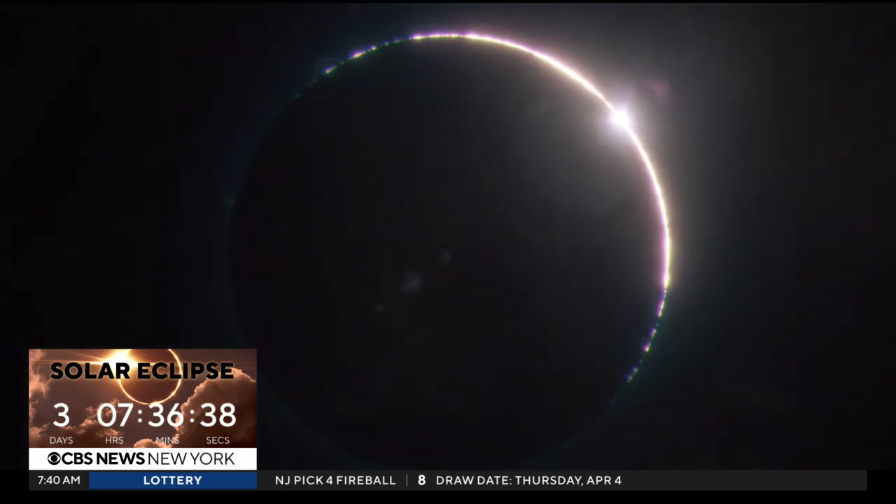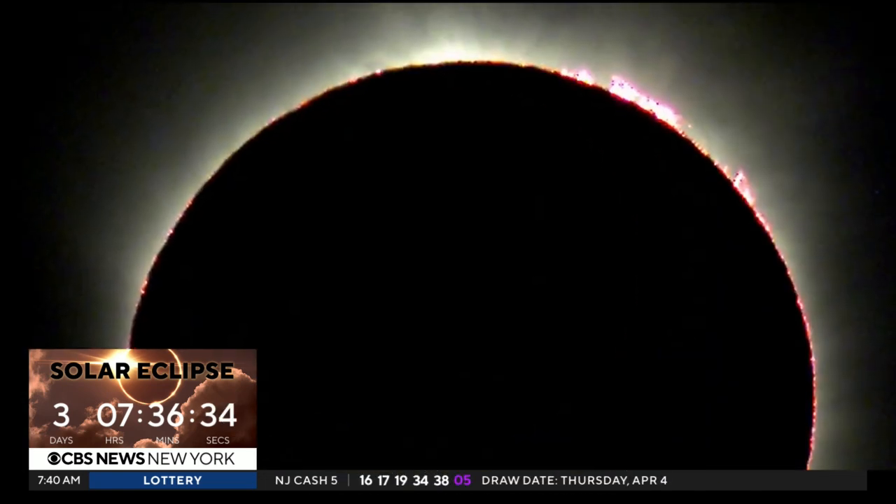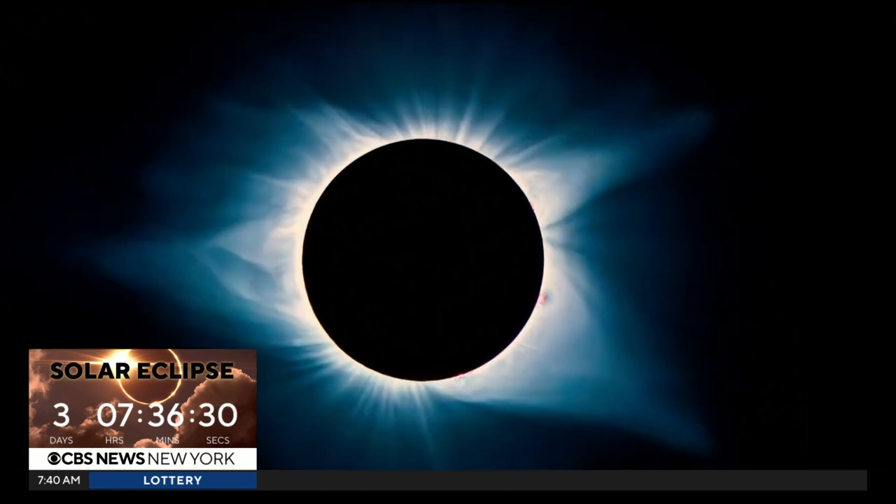One blazing bright point looks a bit like a diamond ring. And right after that diamond ring, you'll see the corona — the glow around the eclipse sun during totality. You can actually see the atmosphere of the sun.